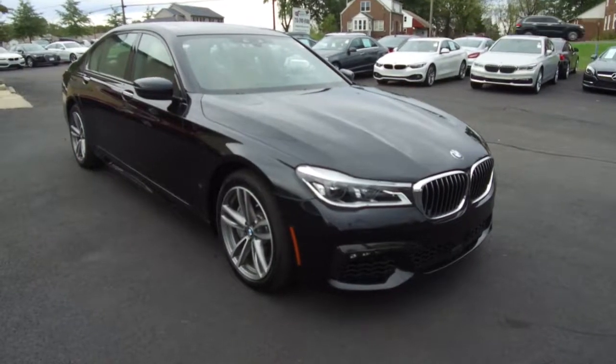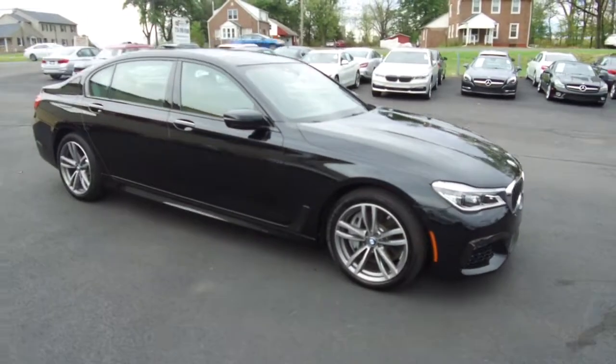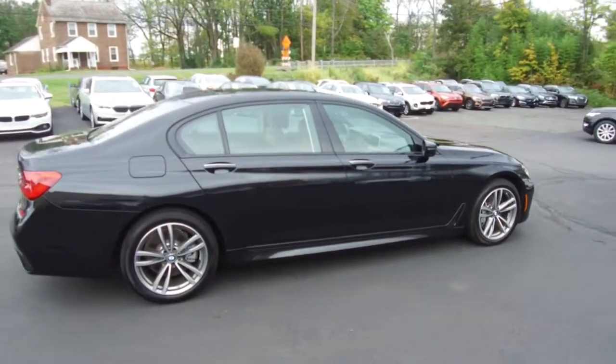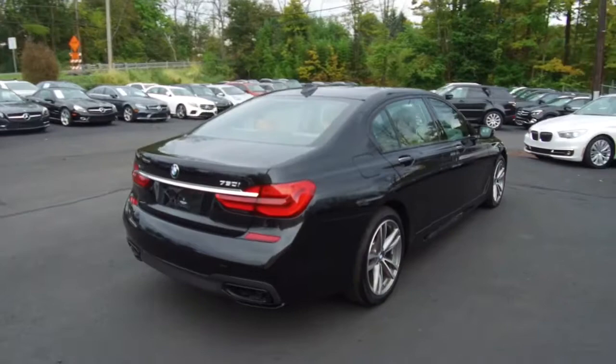Hey, we're here today at Imports for Less talking about a recent addition to our inventory. This is a 2019 BMW 750i. It's an xDrive all-wheel drive model with the M Sport package. Black on the exterior with the brown interior, and the vehicle currently has 3,000 miles on it.